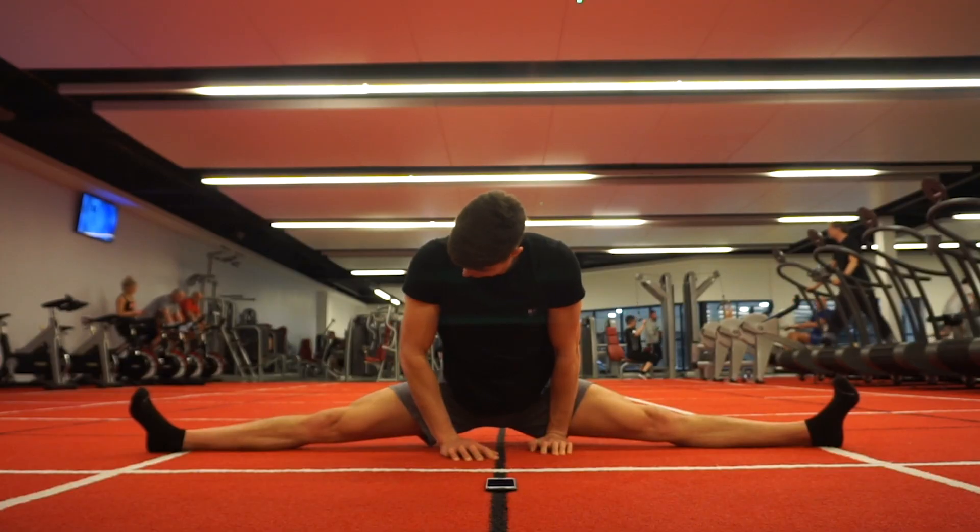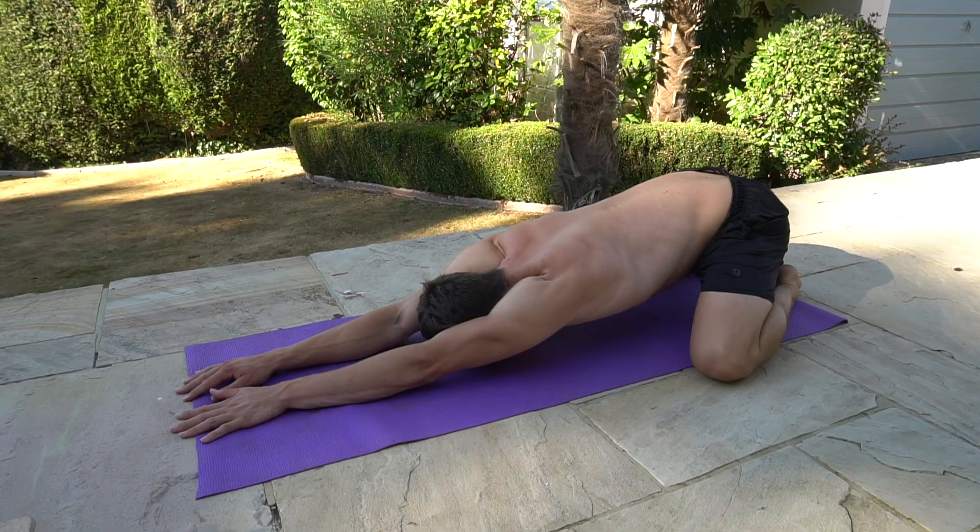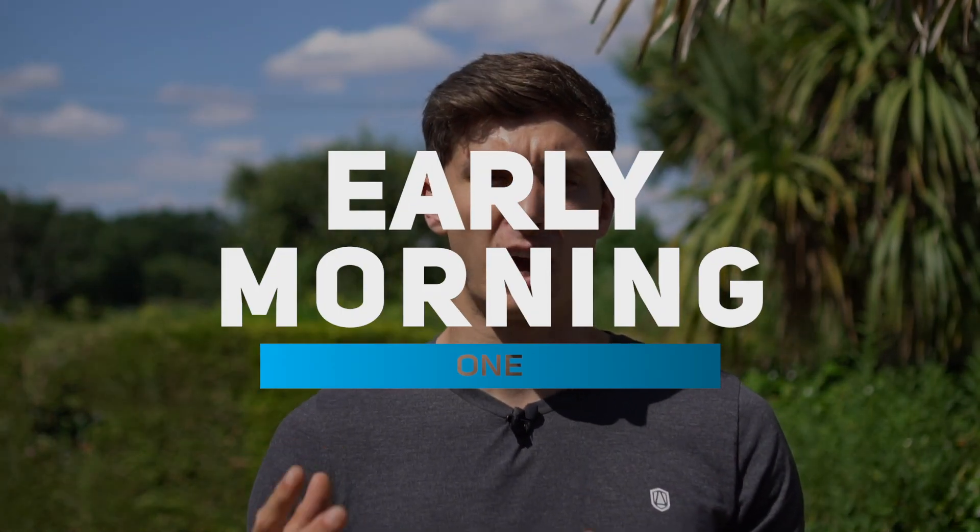What is up my bodyweight warriors and welcome back to another video. Today I want to talk to you about when is the best time to stretch and what type of stretching is best to apply at these different times. There are three points that I would consider a good opportunity to apply flexibility training throughout the day. Number one is going to be immediately upon waking, which will take about 30 minutes, first thing in the morning.